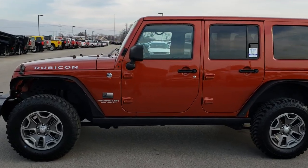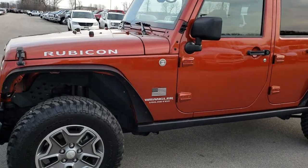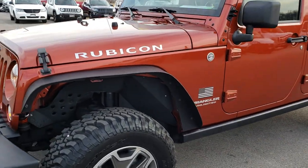This is stock number 9395. We are here at Summit Automotive in Fond du Lac, Wisconsin — your new and used Jeep Wrangler Headquarters.